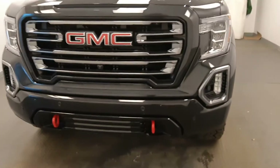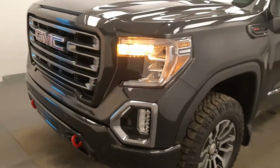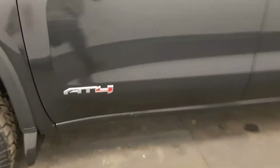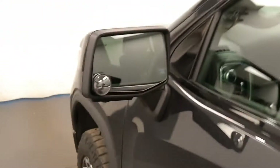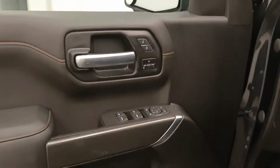Starting at the front, we have front tow hooks, front parking assist, alloy wheels, AT4 badges, blind spot assist mirrors, power windows, locks and mirrors, and power folding mirrors.